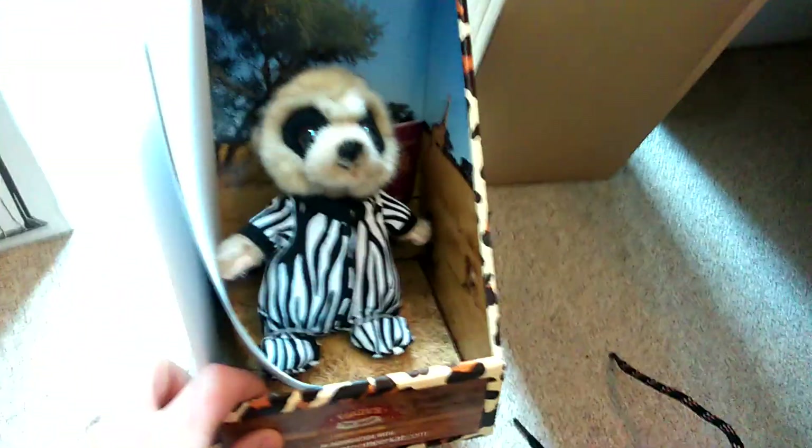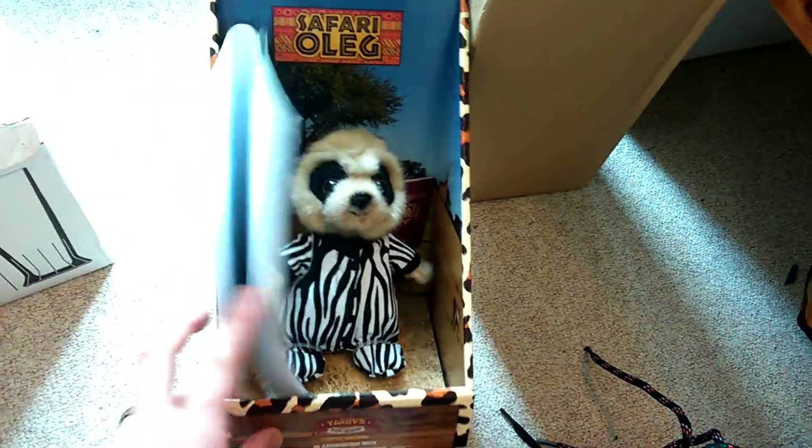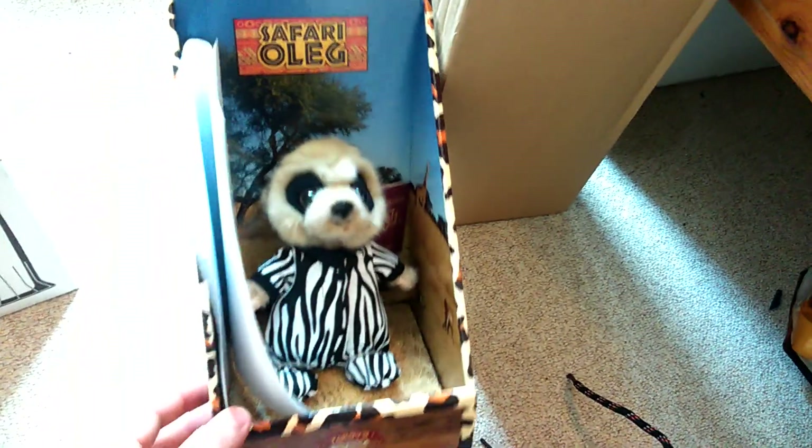Also got a little Oleg toy — I did my car insurance with Compare the Meerkat and went for this one because he's a limited edition one. I'll just put him straight back in the box he came in and sell him as he is.